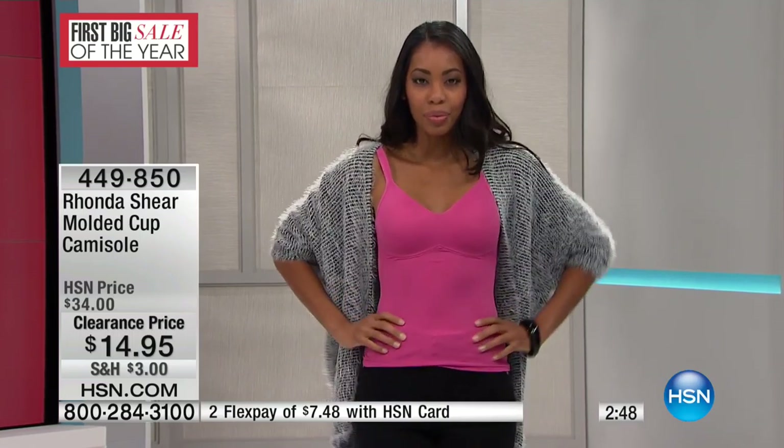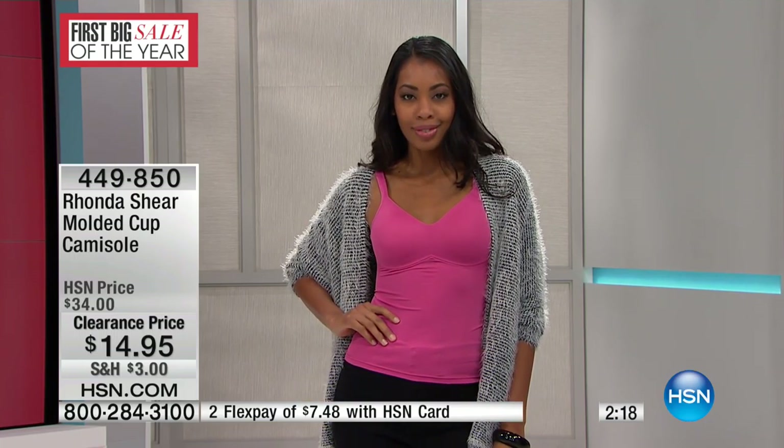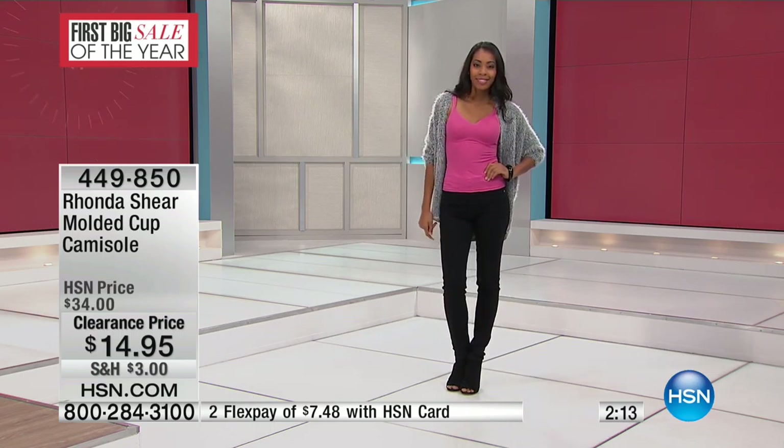You're just going to hand wash this and hang dry. You shop your top, as with everything with Rhonda Shear — extra small through 3X, though we only have small through 3X remaining. You can see how quickly this is going, very very quickly. So this is really your last chance to get this molded cup camisole in the pink, size small through 3X. It's stretch, smooth microfiber — you just pull this over.